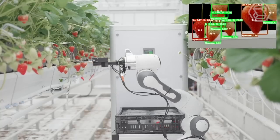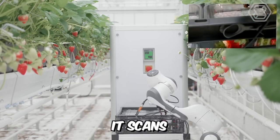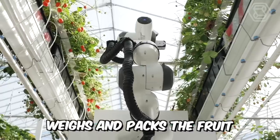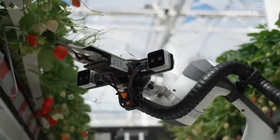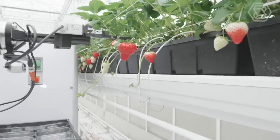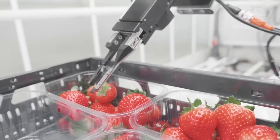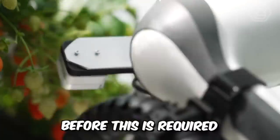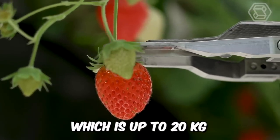Meet Berry, your next picking robot. Berry is an automated strawberry picking robot. It scans, picks, weighs, and packs the fruit and moves autonomously around the greenhouse. It switches rows autonomously and returns only for human interaction to change batteries in crates. Before this is required, it can store up to 4 crates of strawberries, which is up to 20 kilograms.